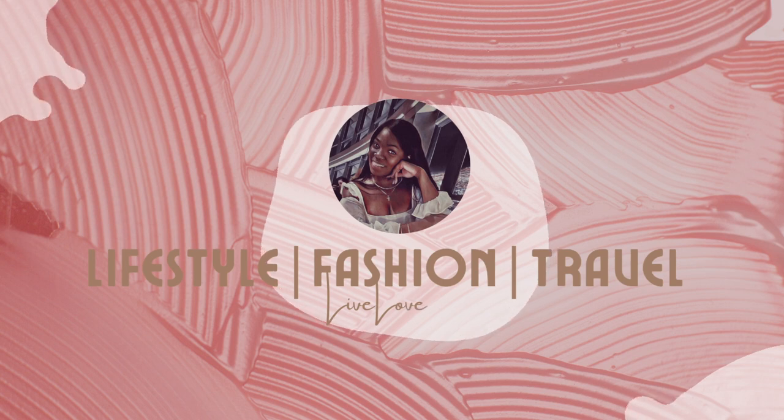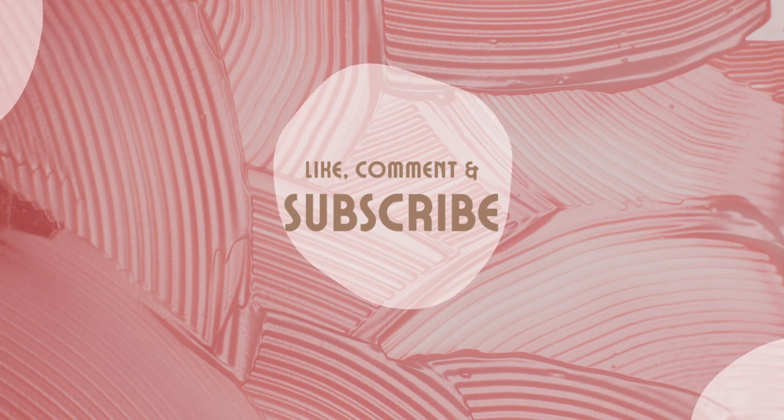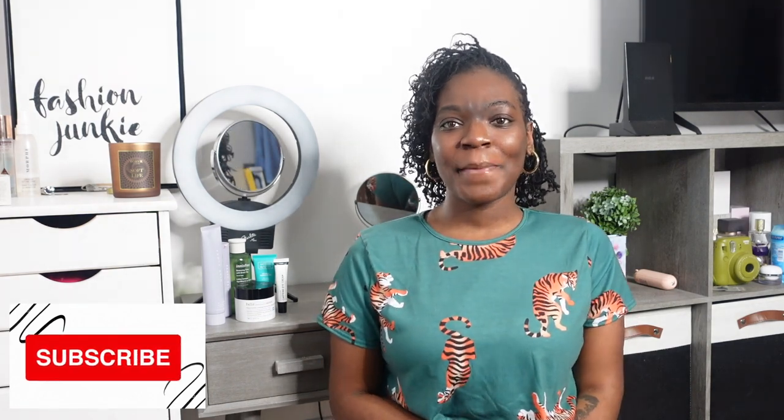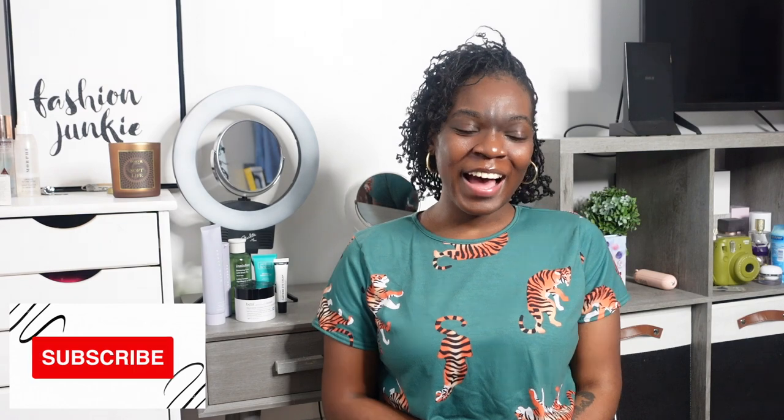Hey you guys, welcome back to my channel, it is your girl B and I am back with another video. Today's video is going to be a part two to my last video on how to get rid of body acne. If you haven't checked that out, go ahead and look at the link — it's just some methods I use to get rid of body acne. But today's video is going to be focused around my face.